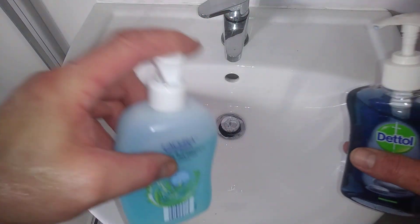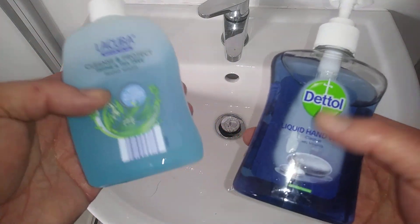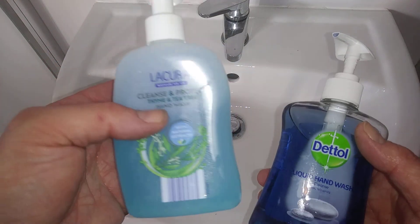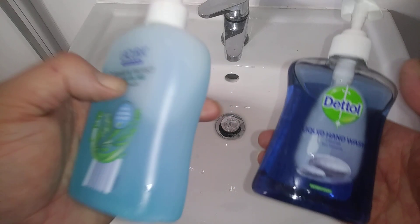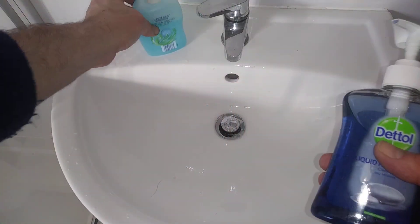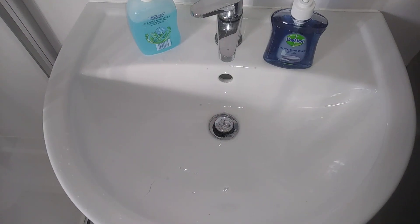The Dettol was only a pound at B&M Bargains in the UK, and this Aldi one was about 59p — just over half the price. But I'll go for the Dettol one — plus it smells nice. Thanks for watching guys, stay safe and see you soon.